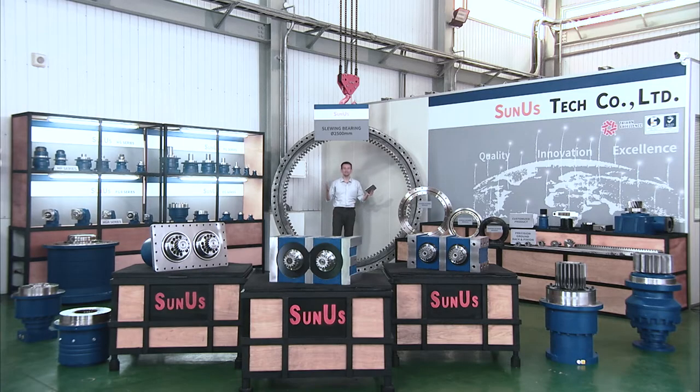Here we are at the MTS Industry Channel with a brand new episode. Today we're coming to you from Sunus Tech, one of Taiwan's most experienced manufacturers of gear reducers or speed reducers and other gear-related products. Let's jump right into the first segment of today's show, in which we'll learn more about the company's history and the basics about their gear reducer models — together with Kate Chung, the assistant of the company's CEO.